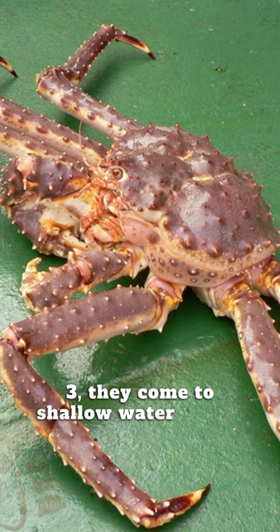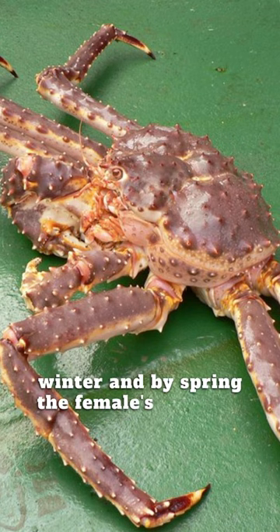3. They come to shallow water in late winter, and by spring, the female's embryos hatch.